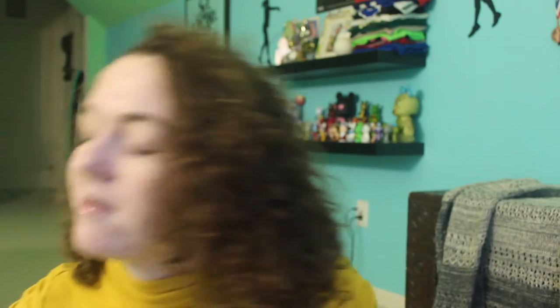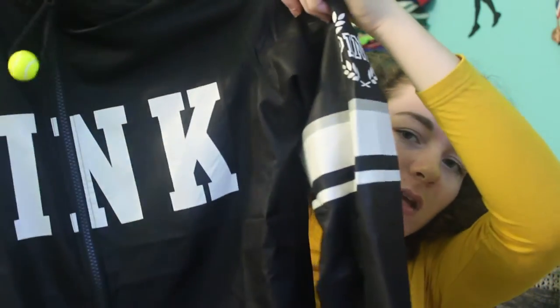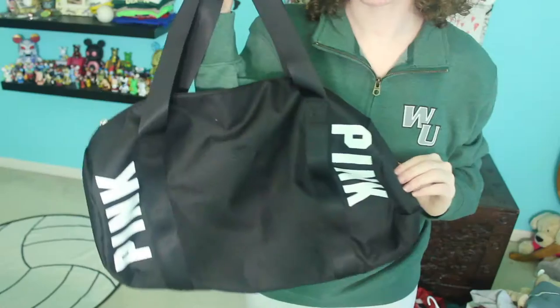I have some stuff from Victoria's Secret. I got this jacket — it's like a rain jacket material, black and white, says PINK on it, and has stripes on the sleeves. It has a little zipper where you can take the hood out or keep it in. I also found a white and lavender jacket that says PINK with some stripes. I also found this little toiletry bag — I thought it was cute and it was only five bucks. And I found this black and white weekend getaway bag that says PINK on either side.